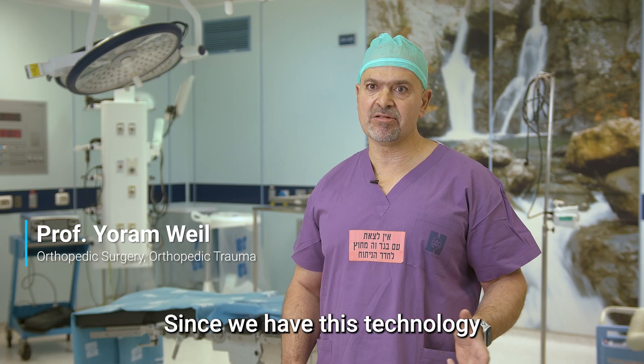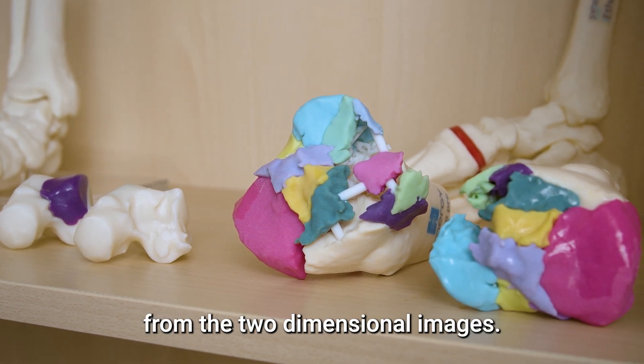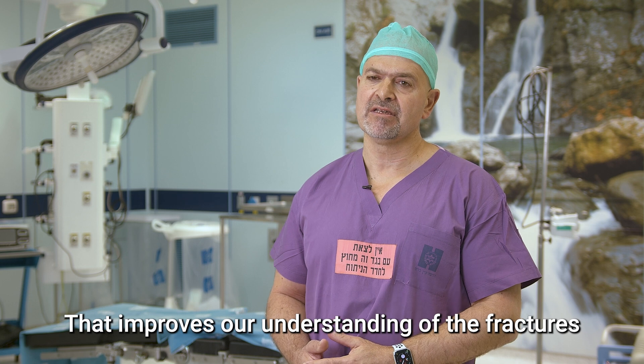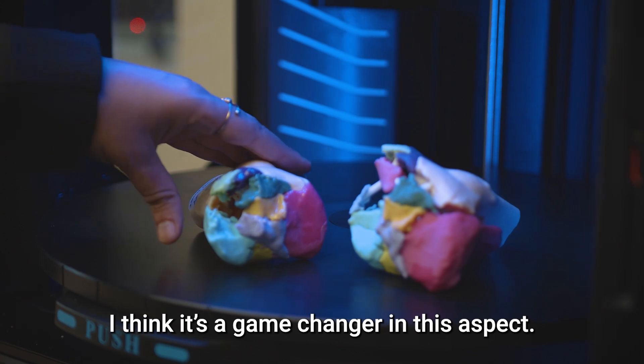Since we have this technology we can really take a look at the 3D — we don't need to reconstruct the images in our head from two-dimensional images. That improves our understanding of the fractures and provides better design and eventually better outcomes for the patients. I think it's a game changer in this aspect.